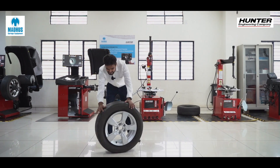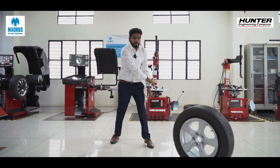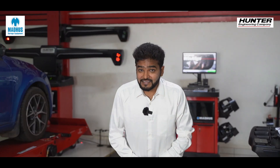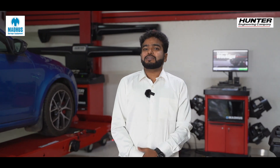Some of the common symptoms are: number one, uneven wear on the threads of the tire — some threads will have even wear and some will have uneven wear. Number two, the car could experience vibrations at high speed. Number three, there could be a problem in fuel consumption or efficiency. And lastly, there could be issues with the suspension of the car.